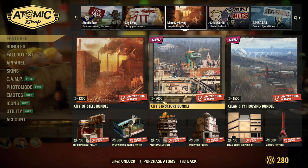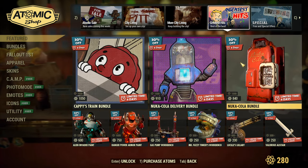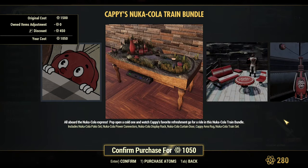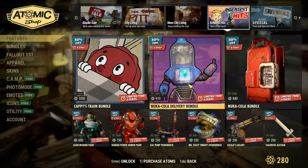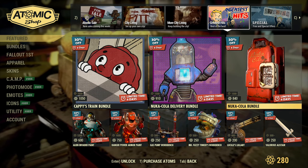Yeah, the prices are high — this one is 2,000 atoms. Wow, that's a lot. Greatest Hits: we have Cappy's Train Bundle. This is a cool thing — I do have this train. It's from a previous scoreboard, or maybe the Atom Shop. I'm not 100% sure. One train was definitely from the scoreboard; maybe the other one was from the Atom Shop.